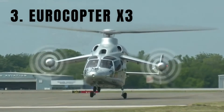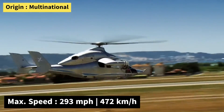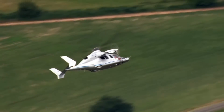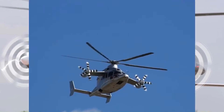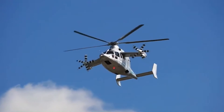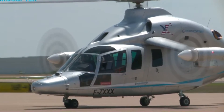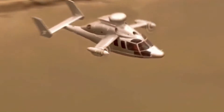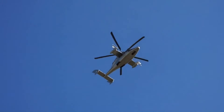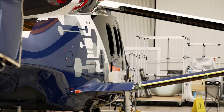Number 3: the Eurocopter X3, later known as the Airbus Helicopters X3, was an experimental high-speed hybrid helicopter that bridged the gap between traditional helicopters and fixed-wing aircraft. The X3 featured two sets of rotors, combining traditional main rotors for lift with forward-facing propellers for thrust. During a test flight in 2013, the X3 reached a maximum speed of 293 miles per hour, showcasing its exceptional speed and performance. While the X3 was retired after demonstrating its capabilities, it provided insights into the potential of hybrid rotorcraft. Airbus has since developed the Racer, a variant of the X3, with a cruising speed of 249 miles per hour, targeting industries including offshore oil and search and rescue.